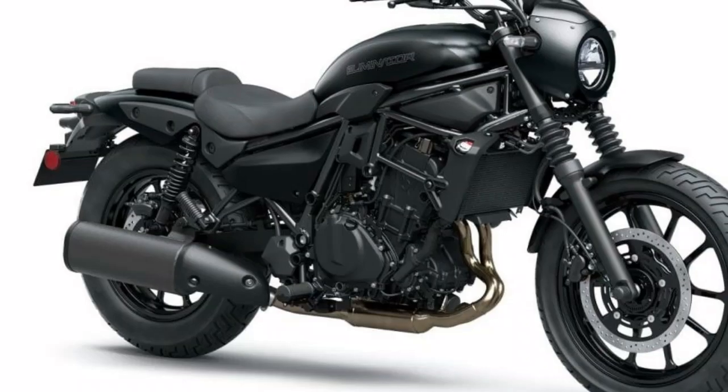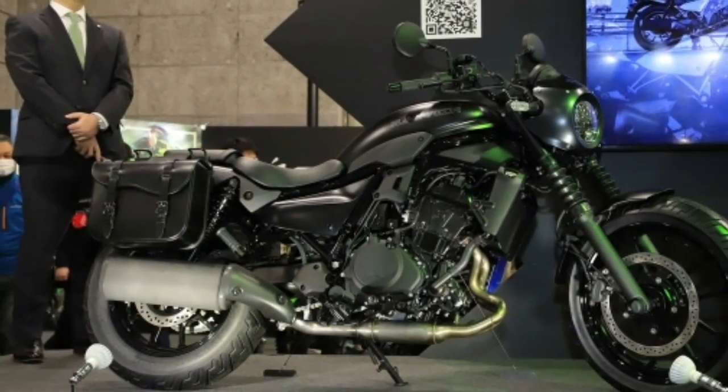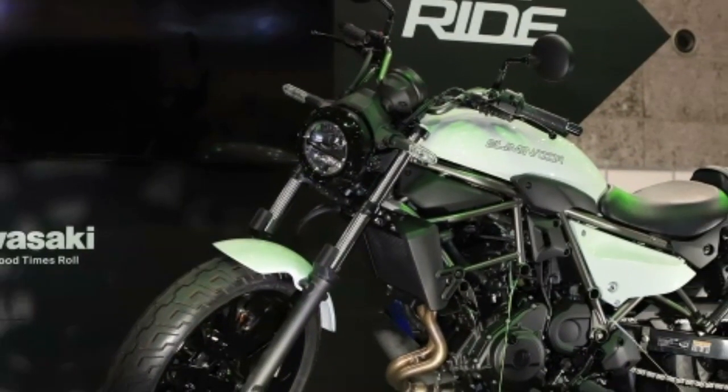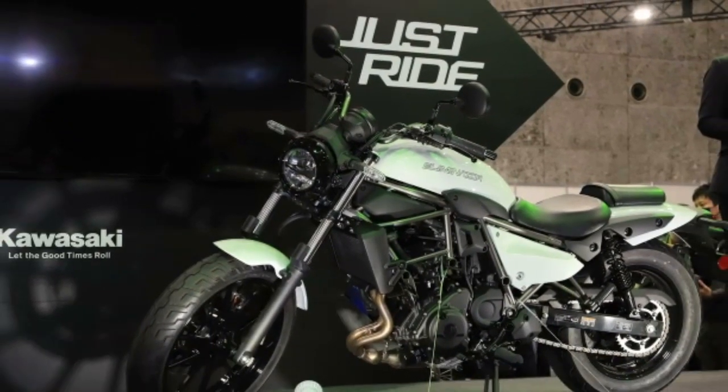As mentioned earlier, the engine is a DOHC twin inherited from the Ninja 400 and Z400. This is mounted on a steel pipe trellis frame. The layout of the backbone that extends straight from the steering head to the seat rail is impressive.